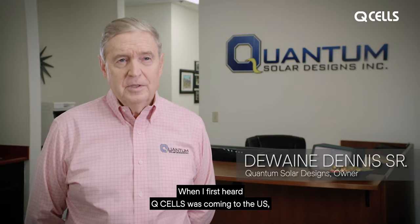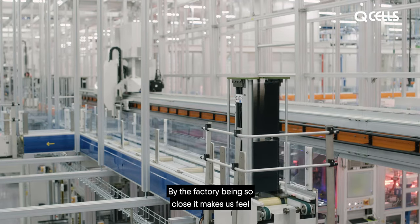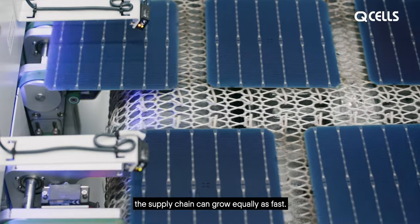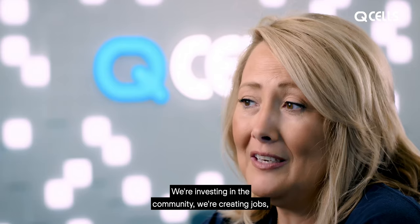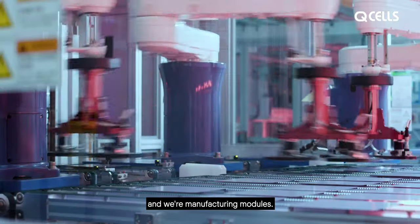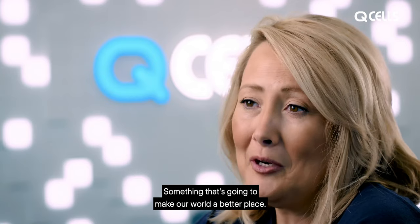When I first heard QCELLS was coming to the U.S., we thought that was a great idea. By the factory being so close, it makes us feel more comfortable that as the market grows, the supply chain can grow equally as fast. We're investing in the community, we're creating jobs, and we're manufacturing modules — something that's going to make our world a better place.